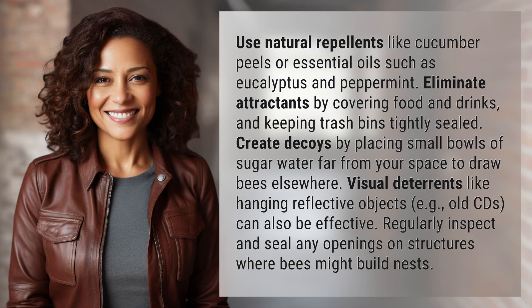Use natural repellents like cucumber peels or essential oils such as eucalyptus and peppermint. Eliminate attractants by covering food and drinks and keeping trash bins tightly sealed.